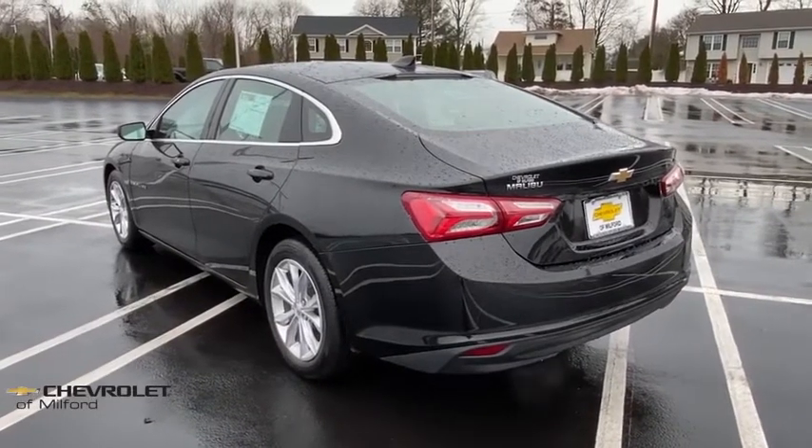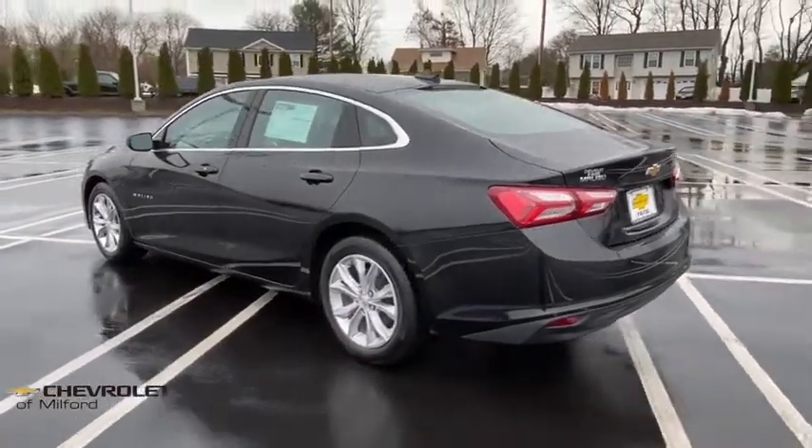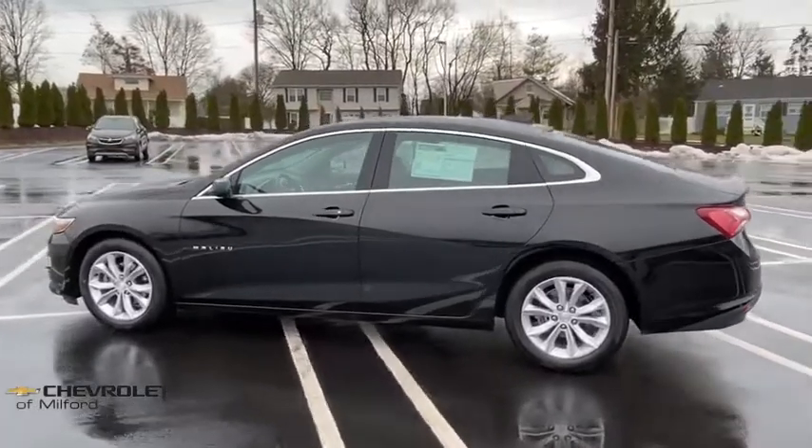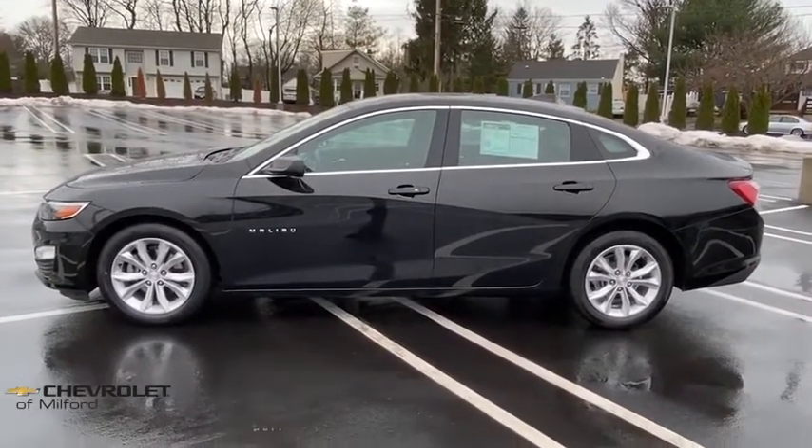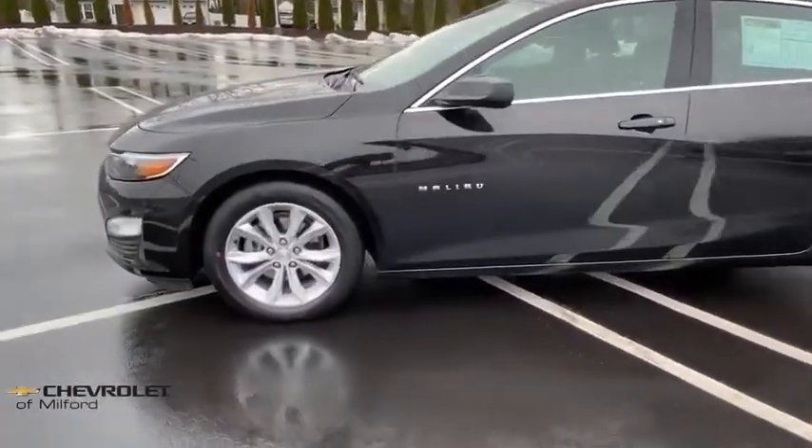Electronic stability control, compass, trip computer, security system, rear window defroster, remote keyless entry, tachometer, brake assist, panic alarm, overhead console, and front reading lamps.